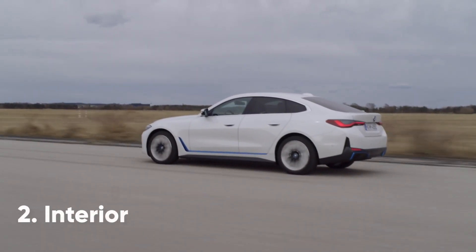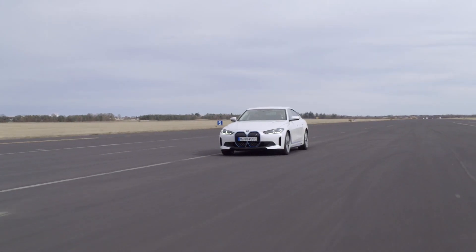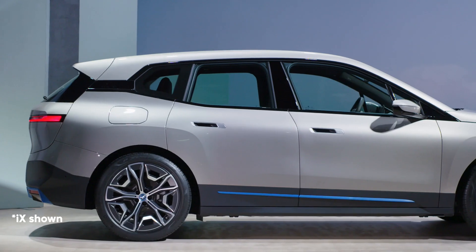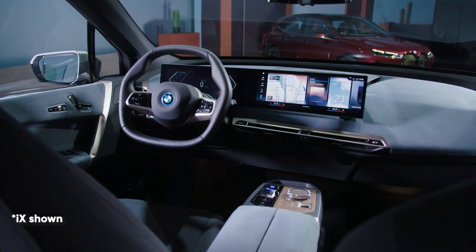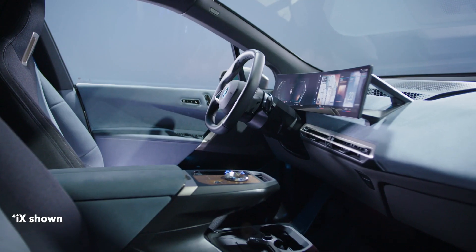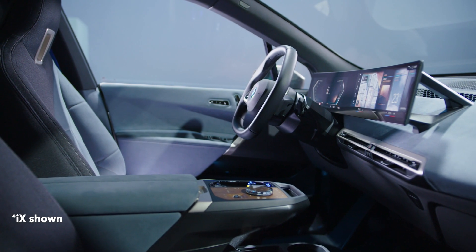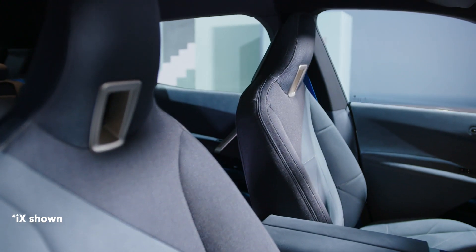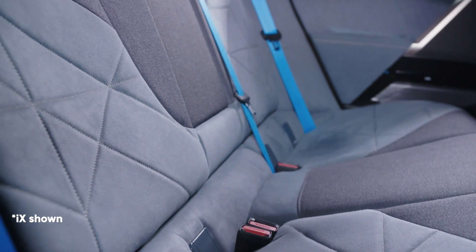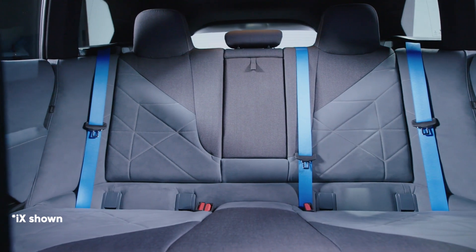BMW hasn't actually revealed any details about the interior of the i4 just yet, but we can look at other cars in the lineup for a clue as to what the cabin will look like. The obvious comparison is the firm's new iX crossover, which shares the same platform as the i4 and features a similar cabin to that of the Concept i4. Both come with a large panel incorporating the infotainment screen at one end and the virtual cockpit at the other, floating on top of a dashboard that slopes downwards to give the impression of a more airy cabin. As with many modern electric cars, you'll likely be able to choose a vegan-friendly interior with recycled materials, though leather will probably be available as an optional extra.